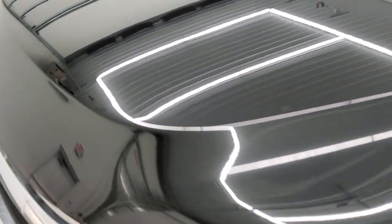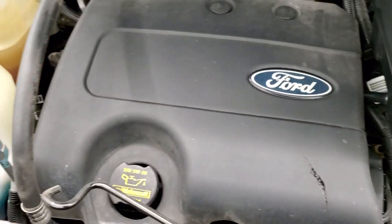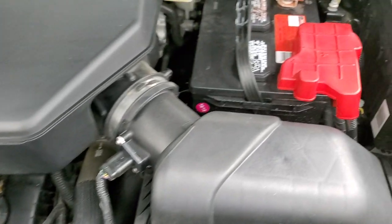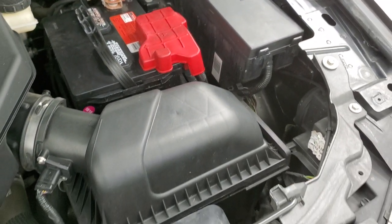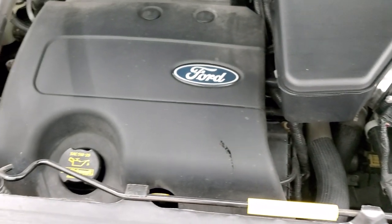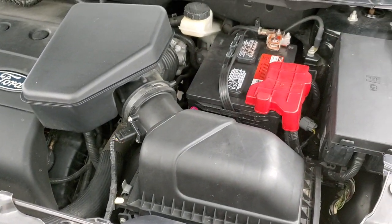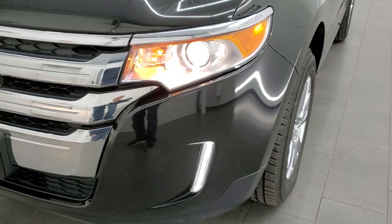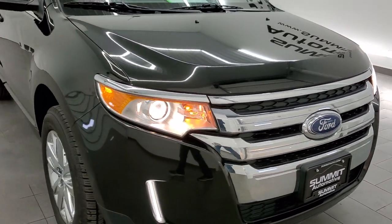I'd personally like to thank you for checking out the video today. Under the hood, we have the 3.5 liter V6 motor. The engine bay is very clean, it runs very smooth, and it does have a Motorcraft battery — usually a good sign that it's been serviced at a Ford dealership most of its life. Once again, this vehicle has been fully safety inspected with a fresh oil and filter change; all the fluids have been checked and topped off and this vehicle is 100% ready to go. You get the projector lamp headlamps and LED running lights.